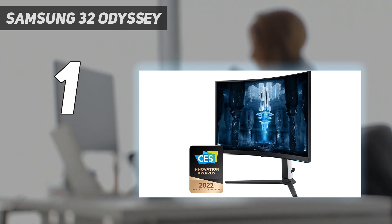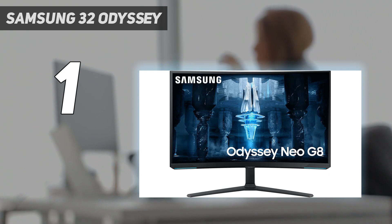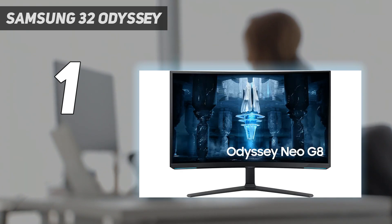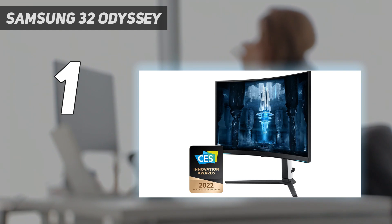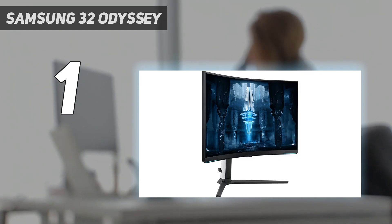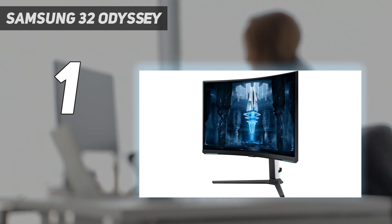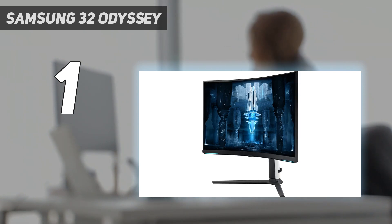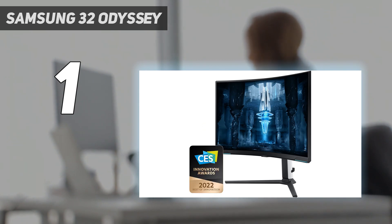If the high refresh rate isn't important to you, the Samsung Odyssey Neo G7 S32-BG75 has a 165Hz refresh rate, performs similarly, and tends to cost less. When gaming at 120Hz, the Neo G8 delivers a fantastic gaming experience with almost no noticeable blur behind fast-moving objects. Its VRR support also works with the PS5 to reduce screen tearing. If you care about picture quality, it displays deep blacks, and its mini-LED local dimming feature helps further improve contrast in dark scenes. It also gets bright enough in HDR to make larger highlights pop for a great HDR gaming experience.